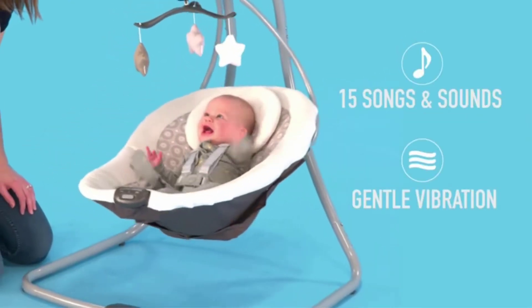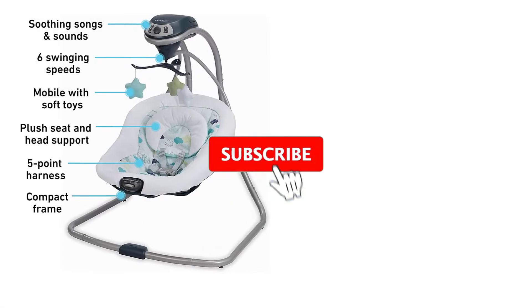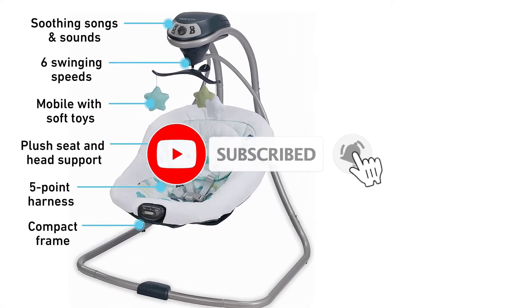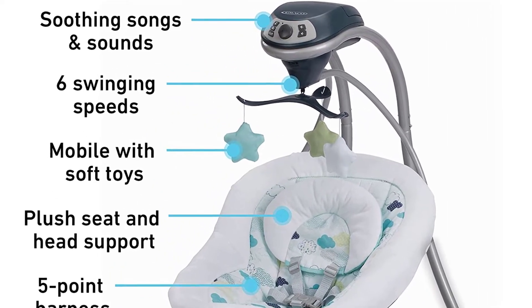The gentle side-to-side swing motion soothes and comforts baby. Six swing speeds allow you to find the right pace. The deep, plush seat and head support keep baby cozy and comfortable, and the small frame design fits easily anywhere in your home. Two-speed vibration further comforts your little one.